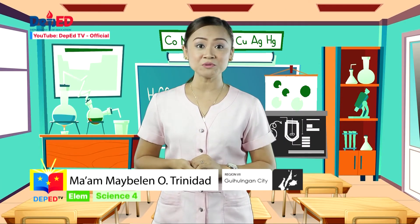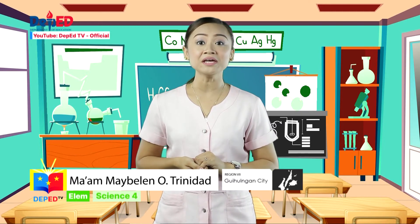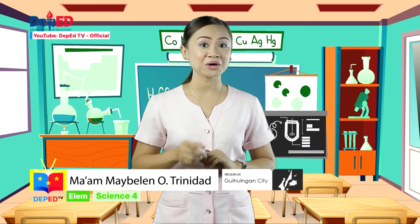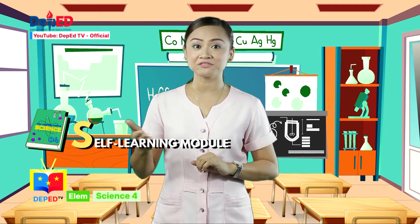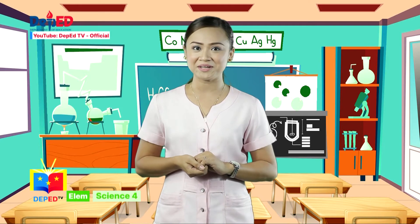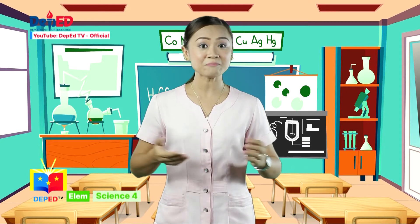For today's adventure, we will explore how the major organs work together to make the body function properly. Reminder: please prepare your self-learning module, pen, and paper. These things are important as we discover everything about the major organs of the body.